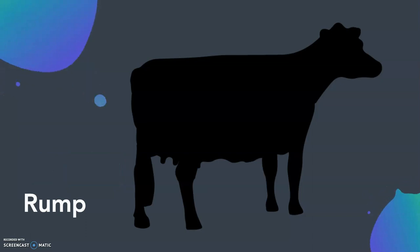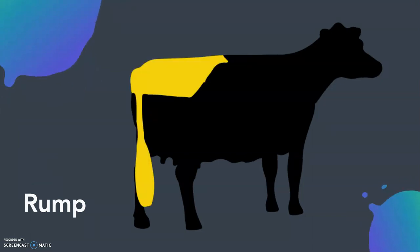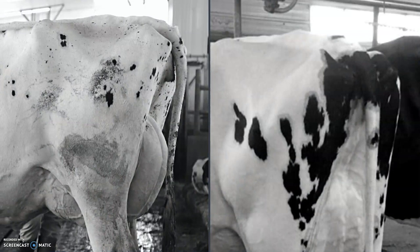Rump is important for fertility and calving ease and includes traits like rump angle, pin width, and thurl placement. Classifiers look for animals with a well-sloped rump that is wide and strongly anchored to the back.